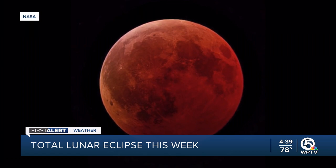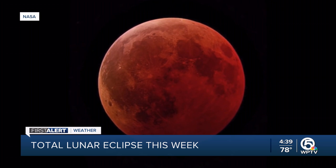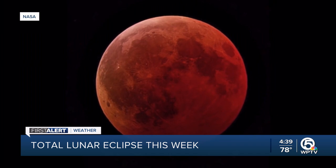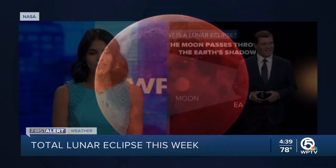If you catch a glimpse of the moon looking a little bit like this, don't be alarmed. It's because of a total lunar eclipse. It'll be happening later this week. It's really neat. You ever seen this? Chris, join us with what you know.